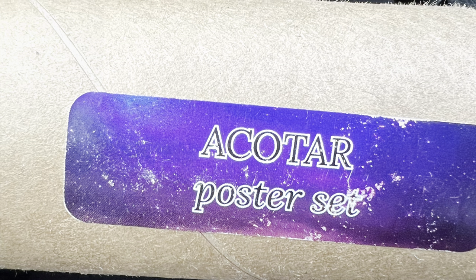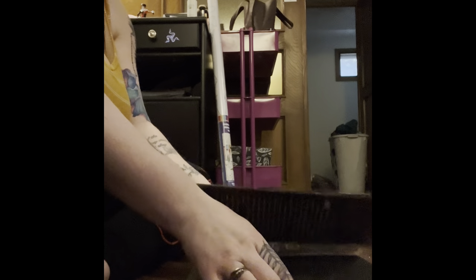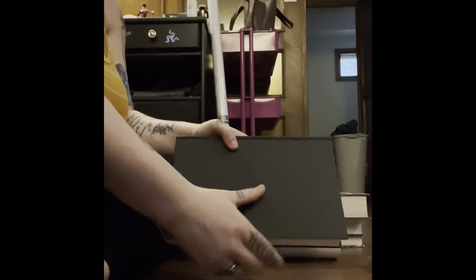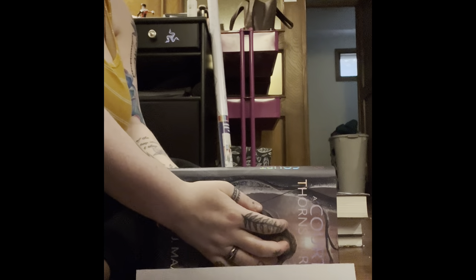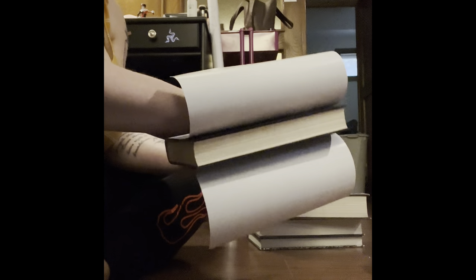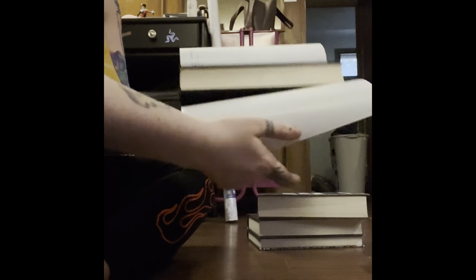I got the Acotar poster set — it finally came in the mail, I'm so excited. I already took them out of the tube they came in when they shipped, and I was taking my old covers off my books and replacing them with the new ones from A Touch of Magic Designs. It wasn't as hard as I thought it was going to be to line them up. The shipping was quite fast too.